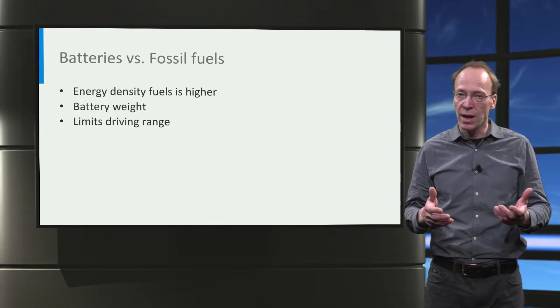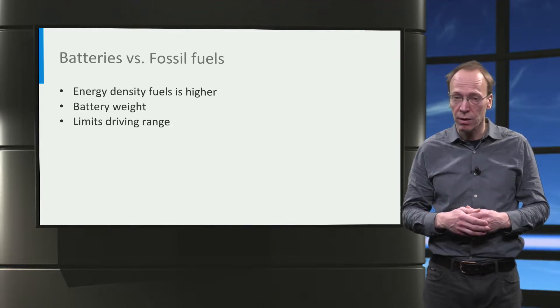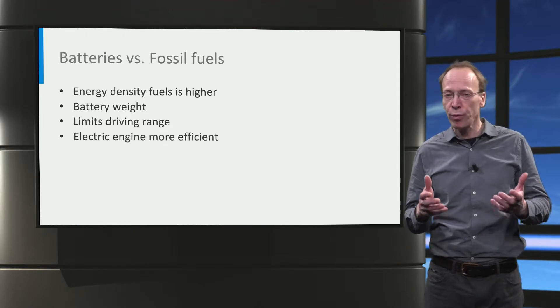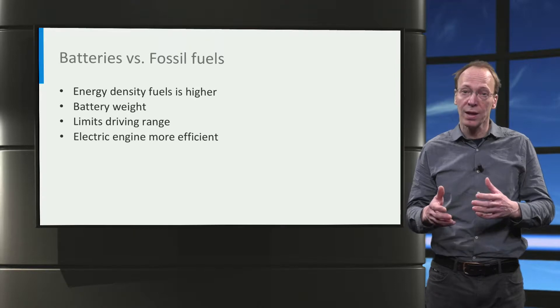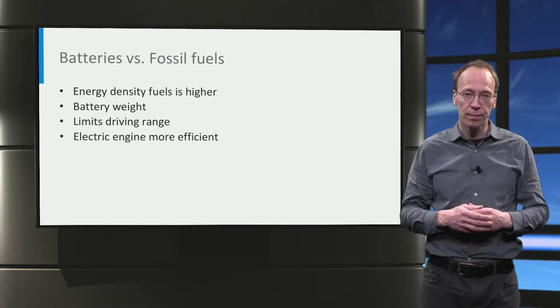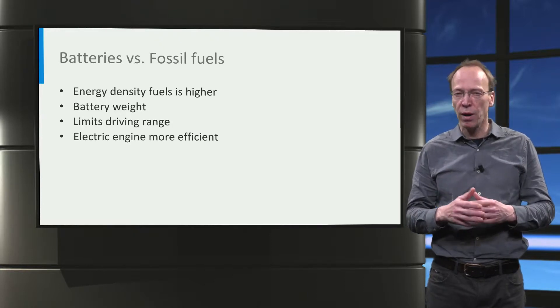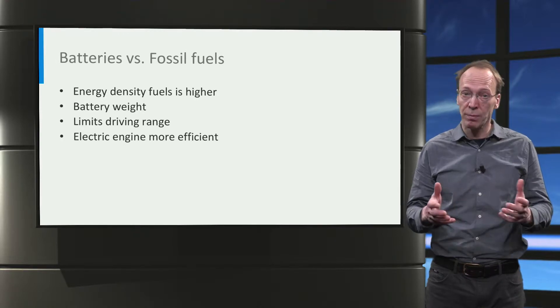Gasoline, for instance, has an energy density of 12,900 Wh per kilogram. However, an electric engine is roughly four times as efficient as an internal combustion engine in converting chemical energy into mechanical energy. Thus, an EV battery needs to be roughly 13 times as heavy as a gasoline tank to reach the same energy content.